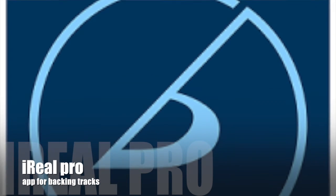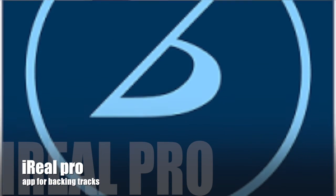My favorite app for doing this is called iReel Pro. We're going to show you the nuts and bolts of how to make that work, but we're also going to touch on other forms of making backing tracks, such as auto accompaniments that are built in to some keyboards.